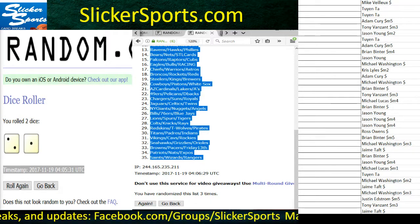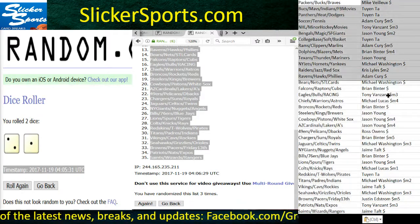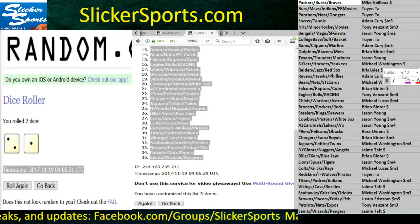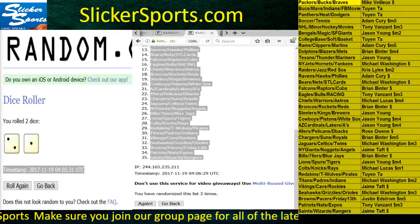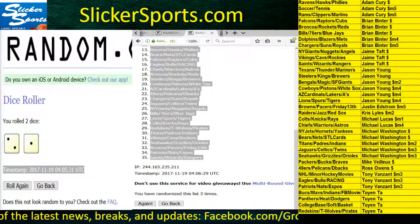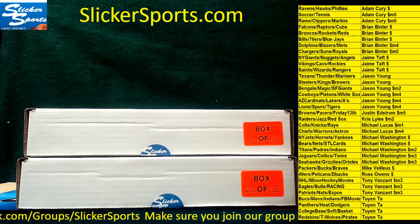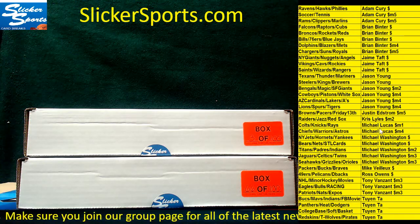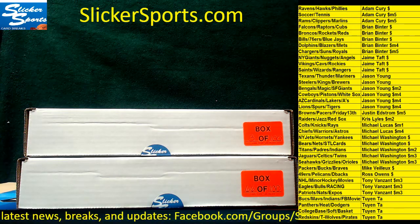We'll copy those — there's your timestamp, randomized three times. We get the numbers off of these, copy those again, and drop them right here onto your screen. Let's clean this up and sort them by name. All right guys, good luck! Looks like we have Adam Curry, Brian Binter, Jamie Taft, Jason Young, Justin Edstrom, Kyle, Chris Lyles, Michael Lucas, Michael Washington, Mike Veu, Ross Owens, Tony Van Zandt, and Twin. All right, let's do number three first — I'm going to set number 66 over here. Good luck guys!